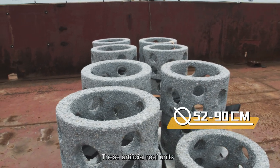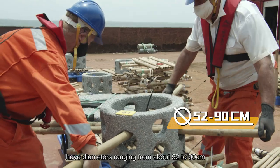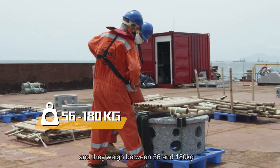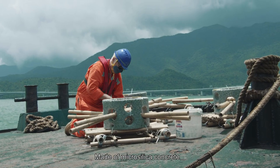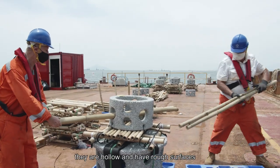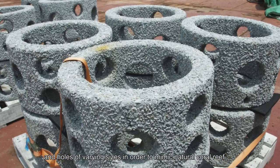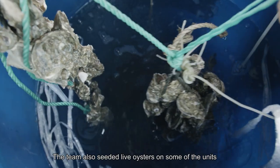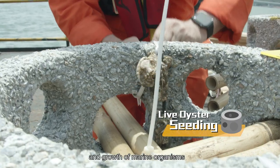These artificial reef units have diameters ranging from about 52 to 90 cm and they weigh between 56 and 180 kg. Made of micro silica concrete, they are hollow and have rough surfaces and holes of varying sizes in order to mimic natural coral reef. The team also seeded live oysters on some of the units to further promote the settlement and growth of marine organisms.